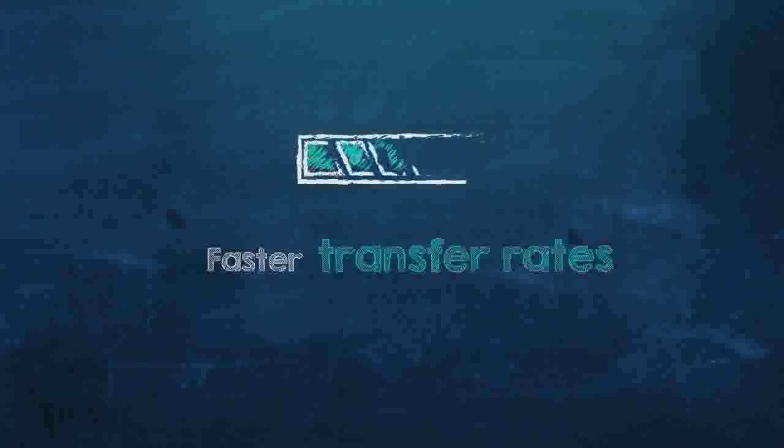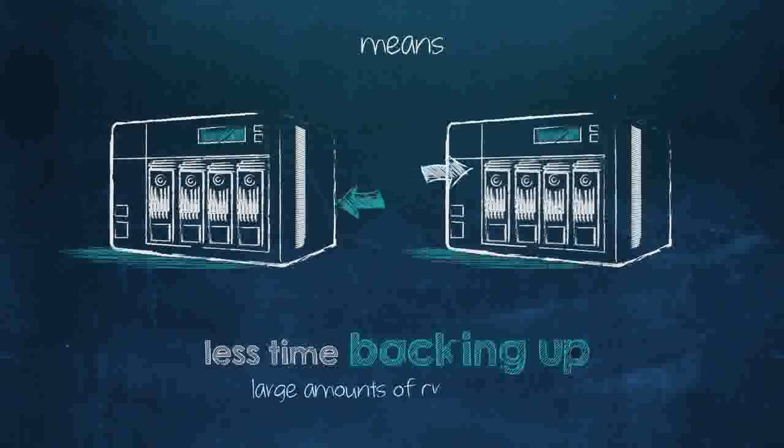Faster transfer rates and more space means less time backing up large amounts of critical data, perfect for use inside home and commercial NAS systems.